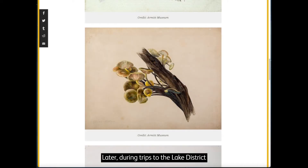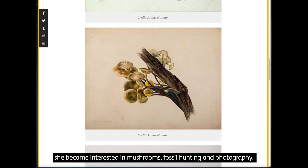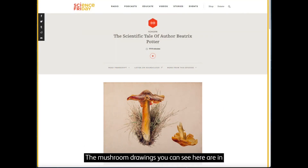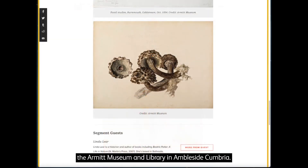Later, during trips to the Lake District, she became interested in mushrooms, fossil hunting and photography. The mushroom drawings you can see here are in the Armitt Museum and Library in Ambleside, Cumbria.